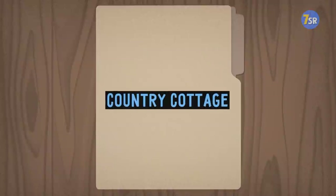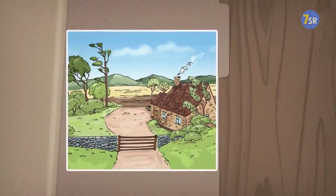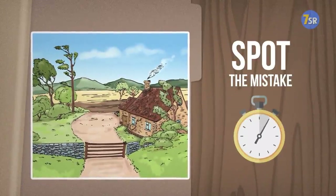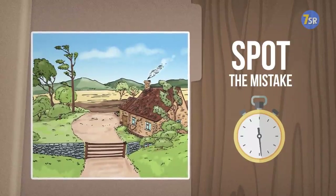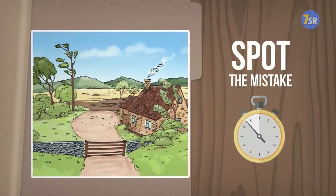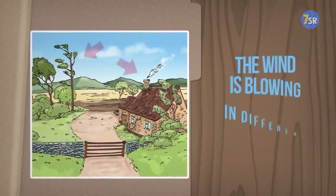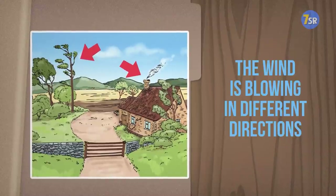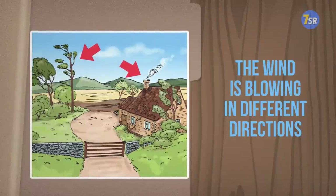Country Cottage. Let's leave the hustle and bustle of the big city and head to the quiet solitude of the Country Cottage. It's so perfect there — or is it? If you got this one right, you have a real eye for detail. The answer is literally blowing in the wind: the smoke coming out of the chimney is going in one direction, but the trees are blowing in the other. That's just impossible.